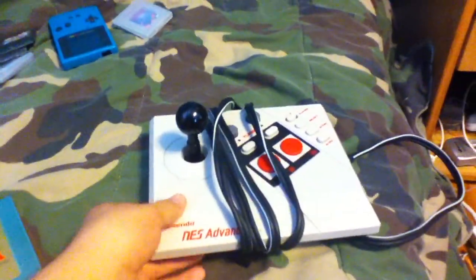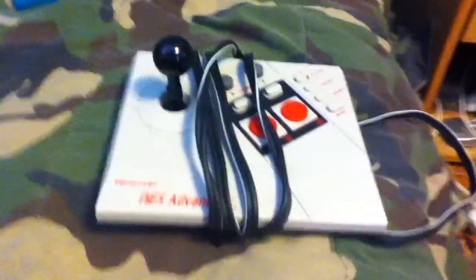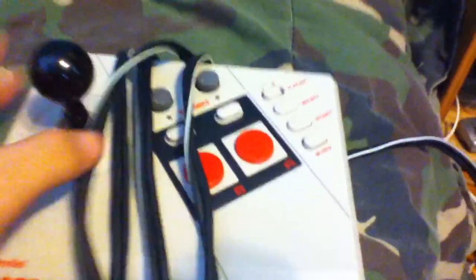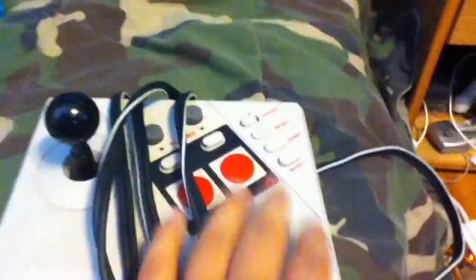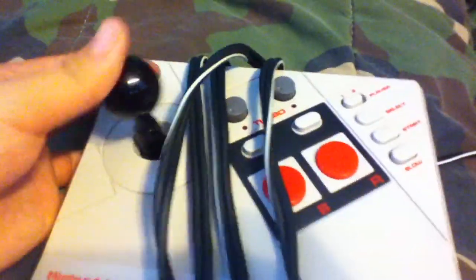From the same flea market where I got the Legend of Zelda, I also got the NES Advantage for about five dollars. It's a turbo controller peripheral for the NES — it has two giant A and B buttons and a joystick.